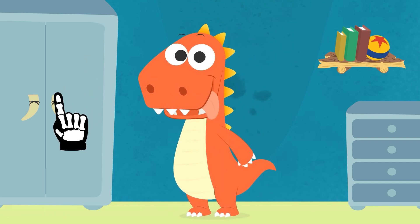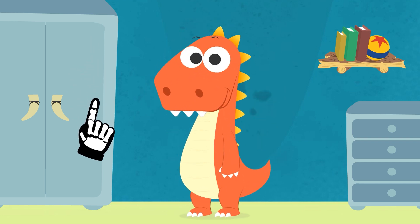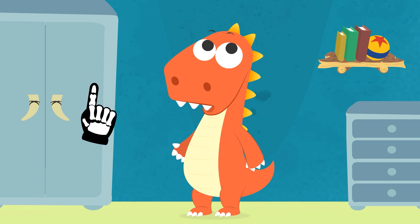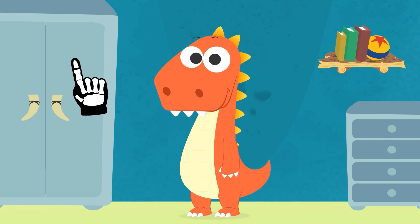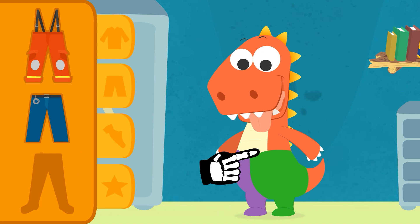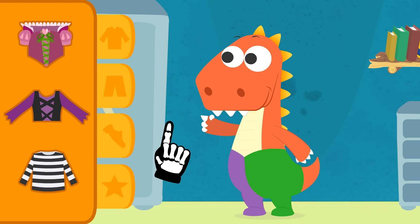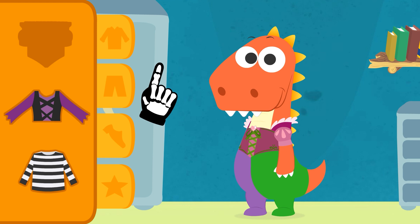Do you like my costume? Let's see if yours can be as good. Though honestly, you've dressed up as so many things that it's not going to be easy for you to be original. What pants do you want to wear? That's so original — I wasn't expecting you to choose the Harlequin pants. How about the top? It's a really colorful combination, though you don't look very scary yet.